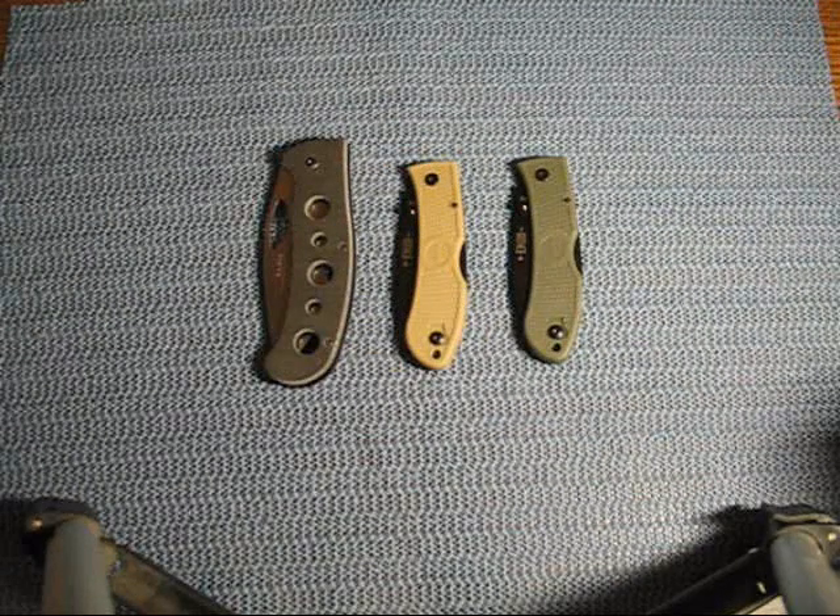Hey guys, Gunwild here. This is a video response for Gary Kay. He wanted to see our K-Bar knife collection.